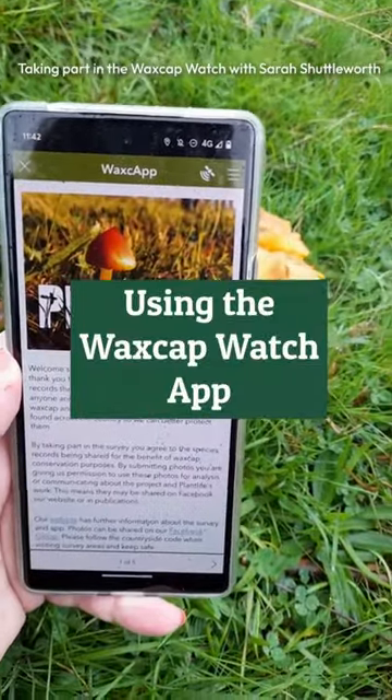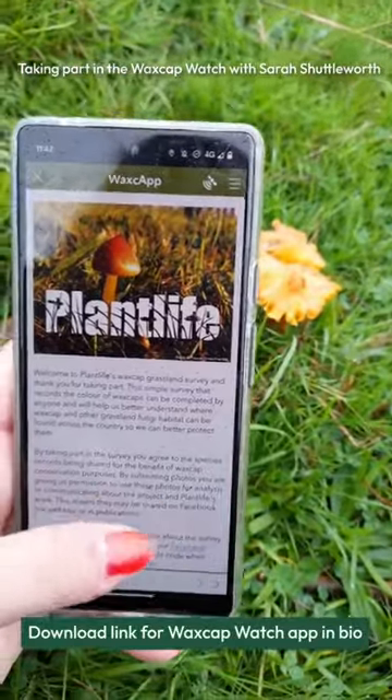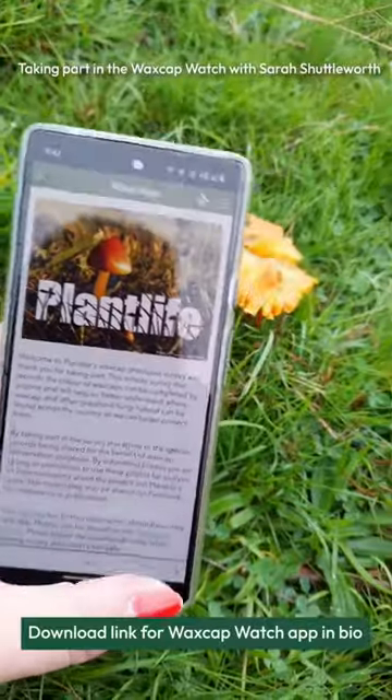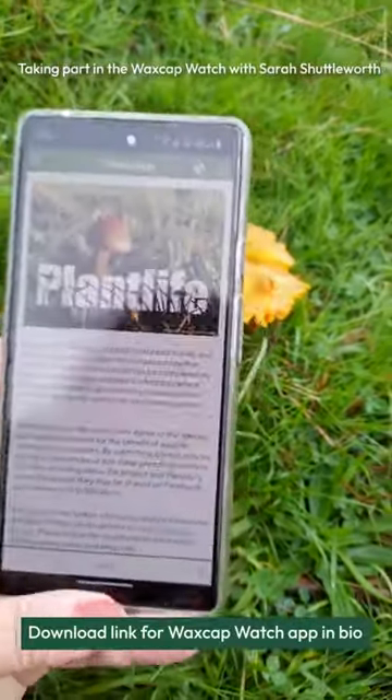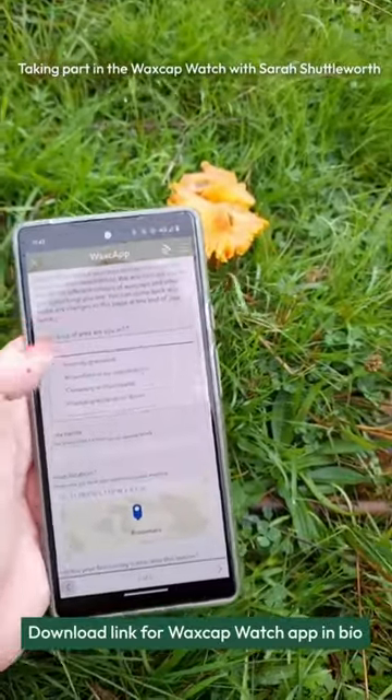Here we are — I'm going to have a go at doing my first wax cap survey while I'm here in the field where there's lots of wax caps. I've downloaded the app via the links and the instructions on the website, and now I'm going to go ahead. Next, it wants to know what kind of area I'm in.